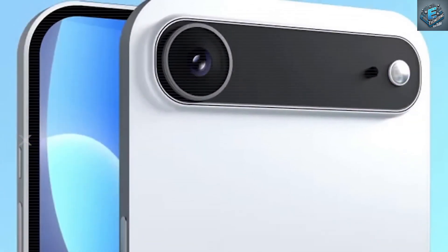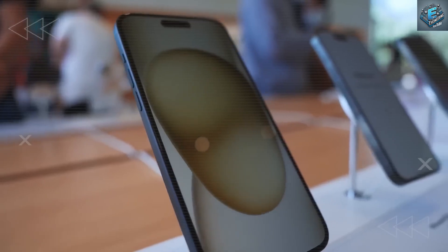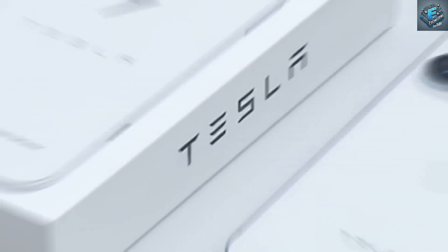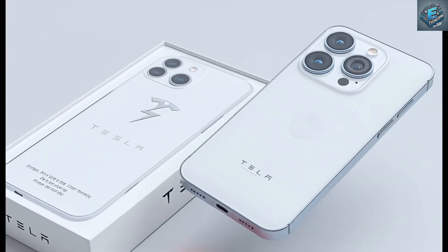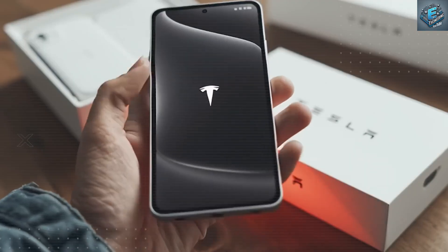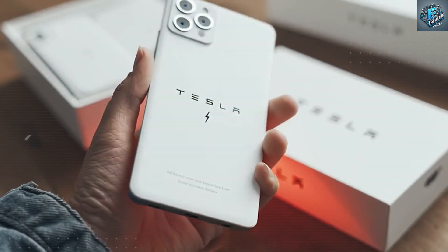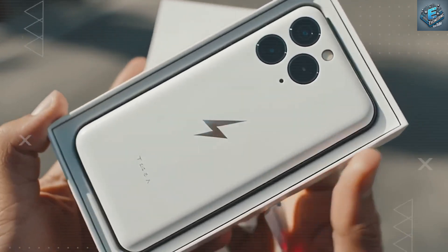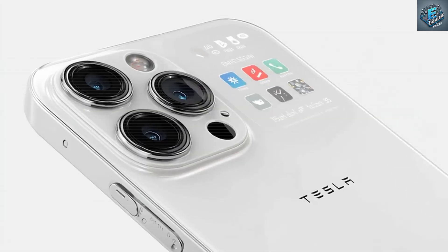Elon Musk, years ahead, refused to make that trade. Now, with the 2026 Tesla Pi phone, everything changes. At just 4.8mm thick and 110g, it delivers not only stunning design but industry-defying battery power and a camera system unlike anything we've ever seen, finally making compromise obsolete in mobile technology.